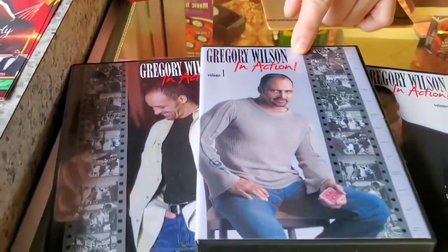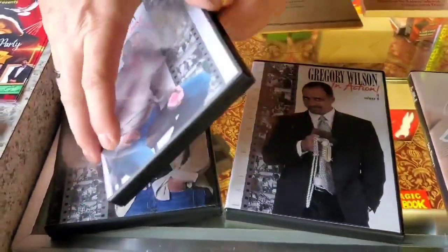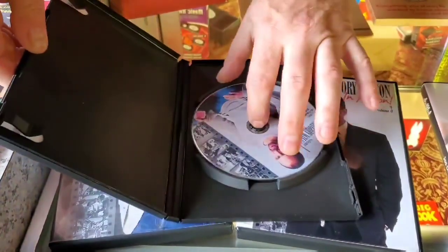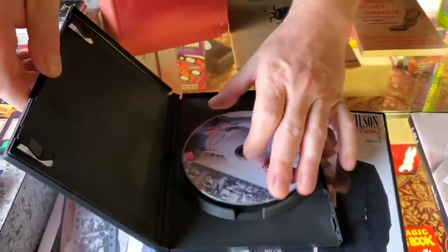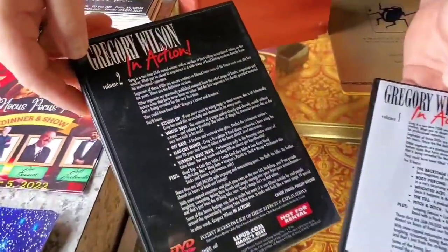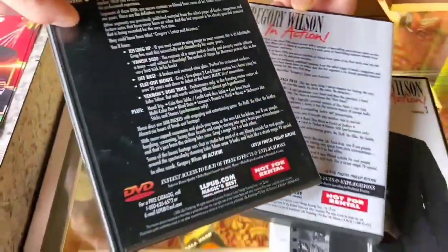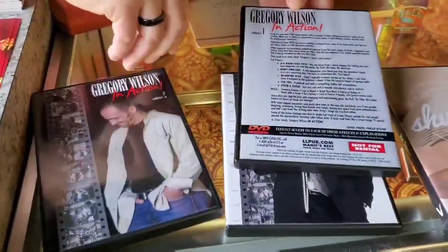Gregory Wilson in Action. This is a three-volume set. This retails for $100. I have $75 on this. These are all used in good condition — they're just opened. All the discs are in really good condition, and there's all kinds of cool stuff on these. Lots of information. It's volume one through three, and that's $75 for all three. Not for rental — I've never seen that on there before.